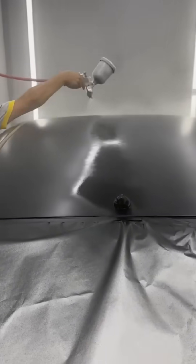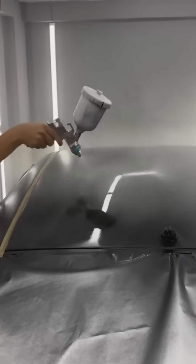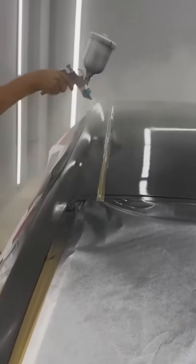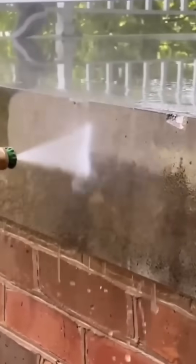A spray gun coats a cart evenly, leaving a mirror-slick finish. A pressure washer strips grime from a wall, revealing its original color beneath.